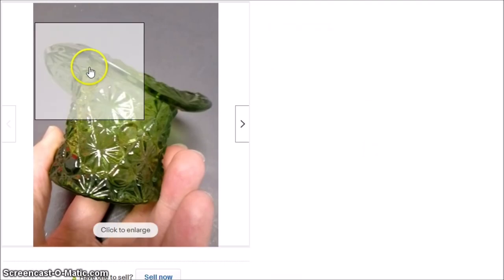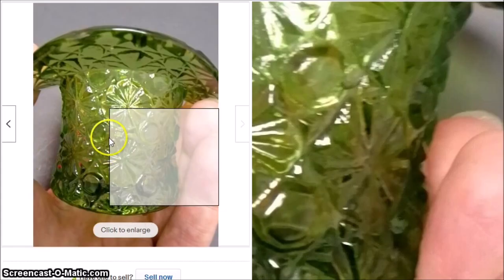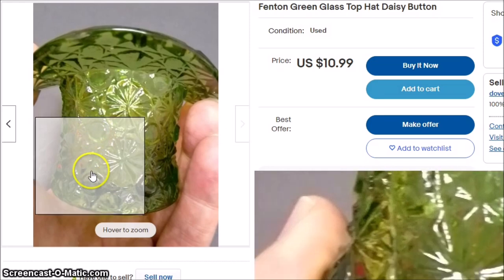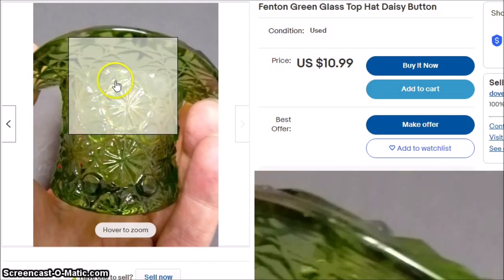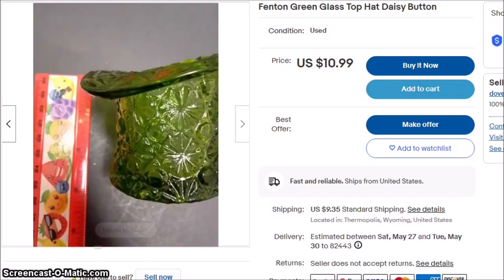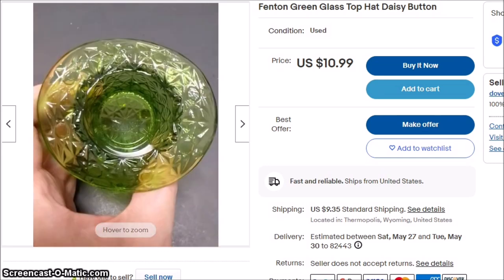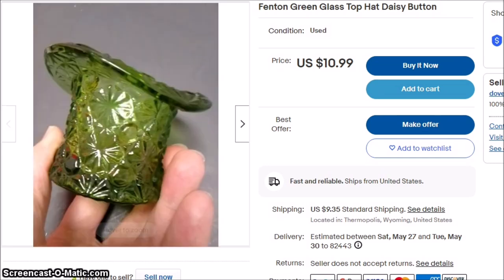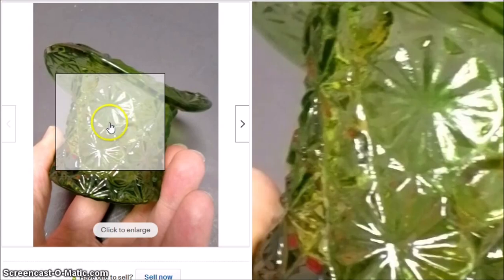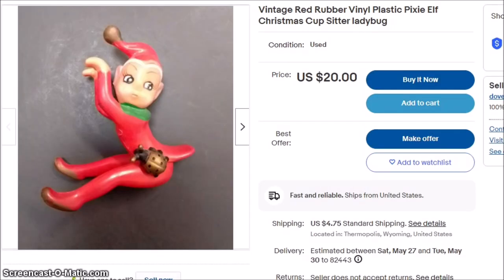This was a mistake. I paid $4 for this. When you see this glass pattern, that is called daisy button. And if it is uranium glass in an unusual shape, like a boat, it can be worth quite a bit of money. I was excited because I recognized it as a Fenton hat and bought it for $4, not realizing that the world is full of these things. Even the uranium glass hats don't go for much, and that one is not.